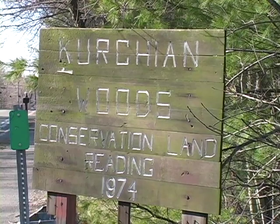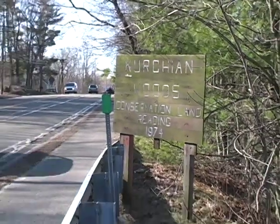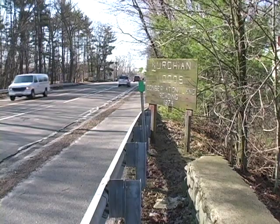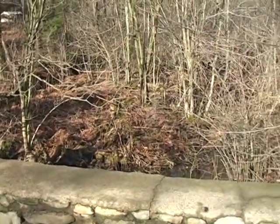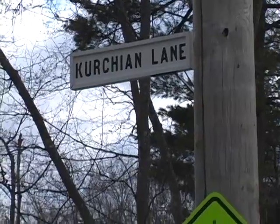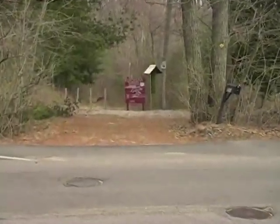Anyone who has driven down North Main Street has seen the sign for Kirchhen Woods, but not many people have actually walked through the property. The first problem is how do you get there — certainly not through Main Street. Just go down Franklin Street until you arrive at Kirchhen Lane, where you will see the official entrance to the woods.